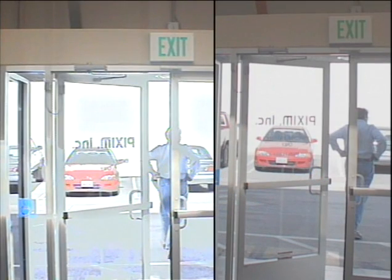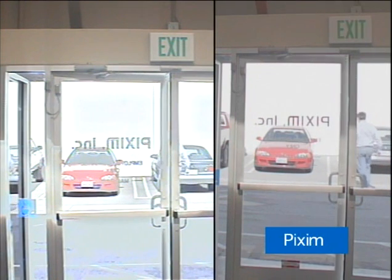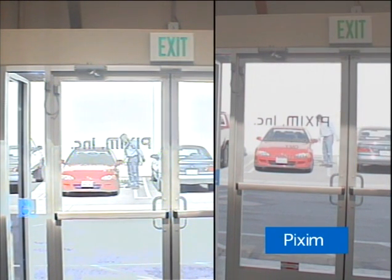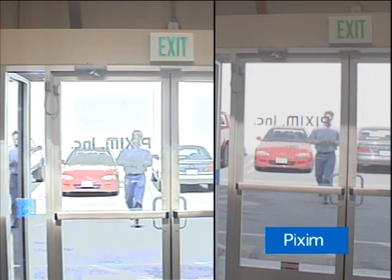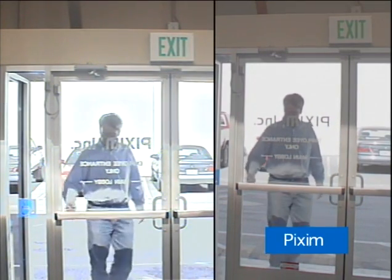A common high dynamic range scene is a lobby sequence where you have fluorescent lights inside and bright sunny days outside. If you notice the Pixim picture on the right, you'll notice that we can see the true red color of the car, and as the bad guy walks back into the building, we can see his face much more clearly with no dead zones as we're seeing in the CCD high dynamic range camera on the left.